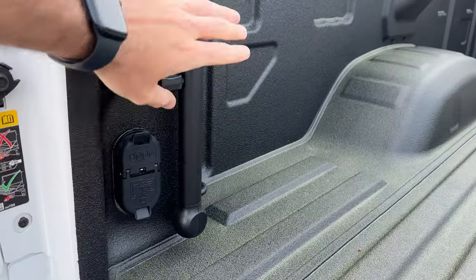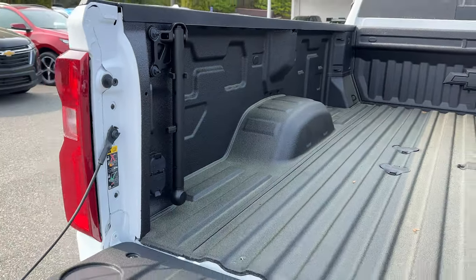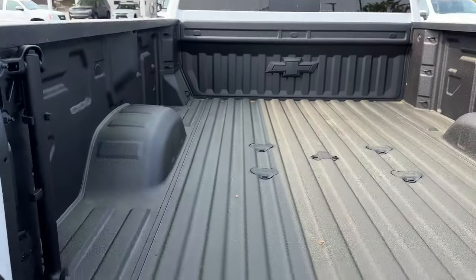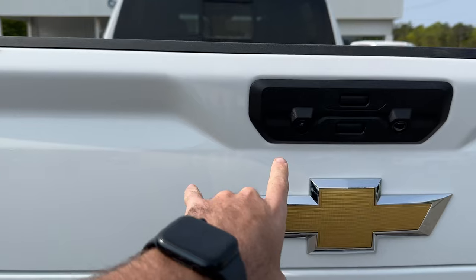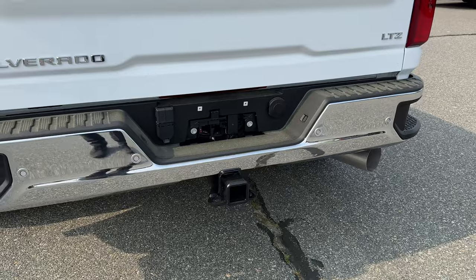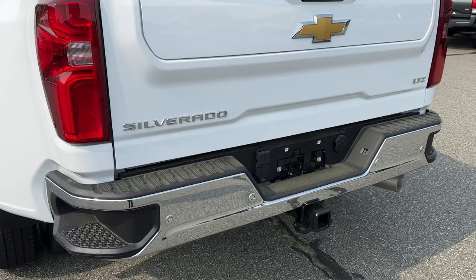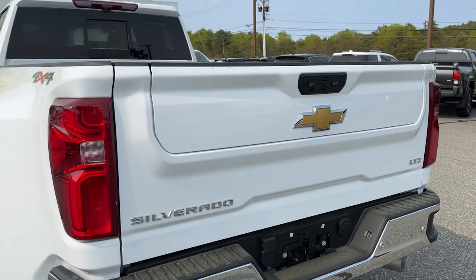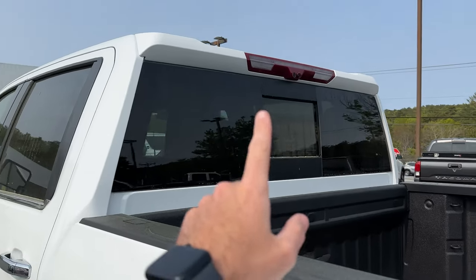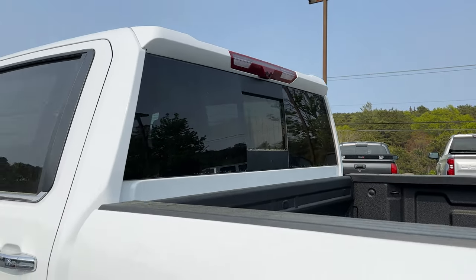On the left side you've got your trailer tow plugs and a hand grab to help you pull in and out of the bed easier. On the back you've got a rear backup camera, an LED light that shines down on your trailer hitch so you can see when hooking up at night, rear backup sensors, and back on the cab you've got your power sliding rear window, LED third brake light, and another camera.